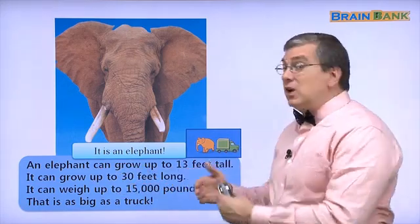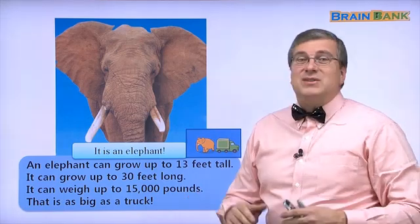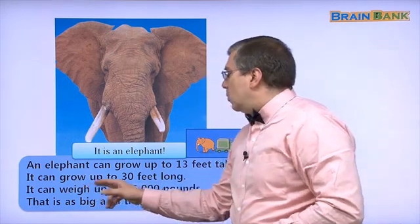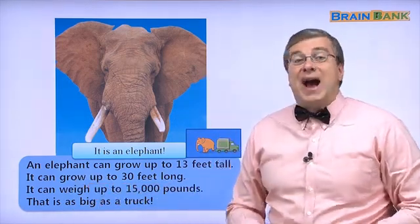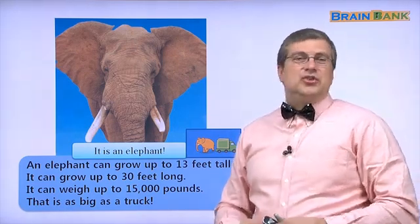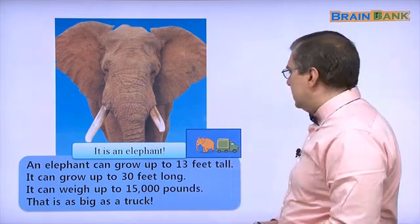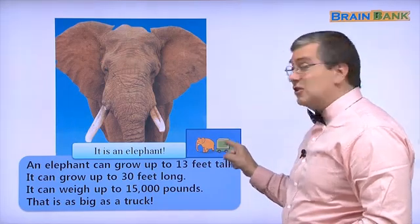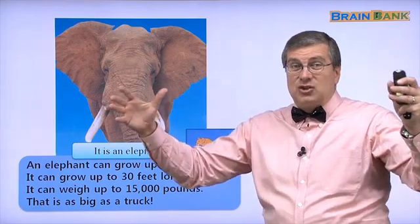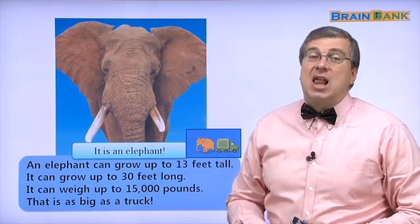It can grow up to 30 feet long — that's about 10 meters. It can weigh up to 15,000 pounds. In kilograms, that's about the weight of a big truck in your city.